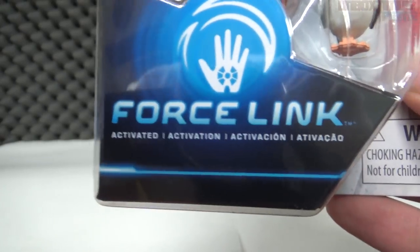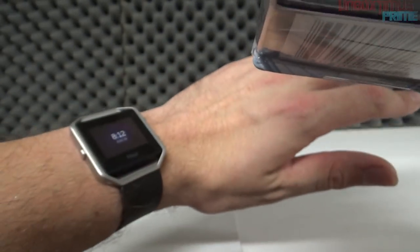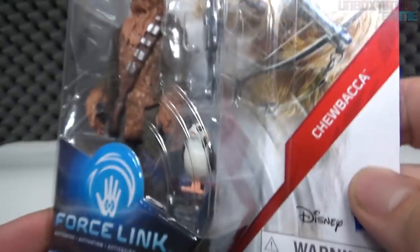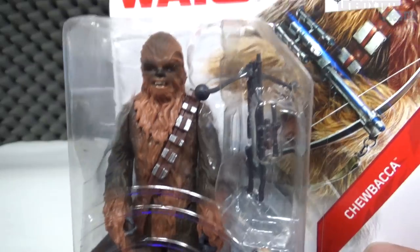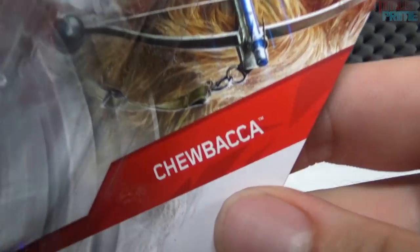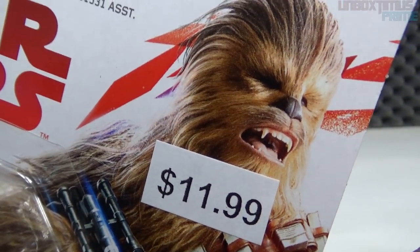These figures feature Force Link. On the back it shows a little wristband that's supposed to play sounds from each action figure — certain dialogue or different sounds. I haven't found that yet; I was only able to find the figures. So I'll have to get the Force Link separately and then I can do a demonstration. We have Chewbacca with a fierce picture of good old Chewy on the back.